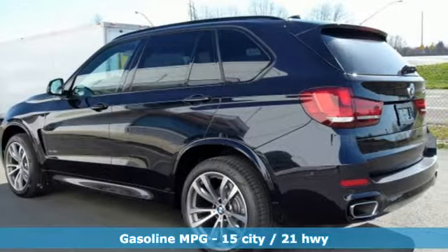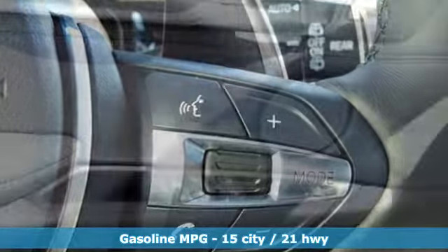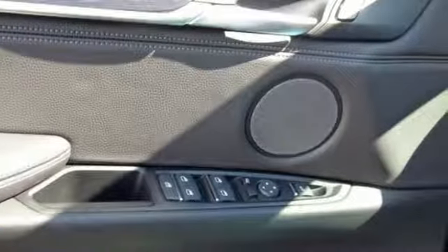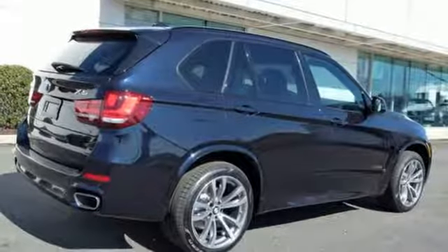Bluetooth streaming audio, power heated mirrors, heated leather bucket seats, collision mitigation braking system, auto dimming mirrors, power telescoping steering column, turbo V8 engine.